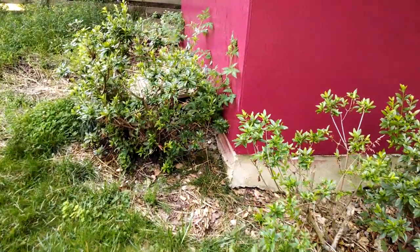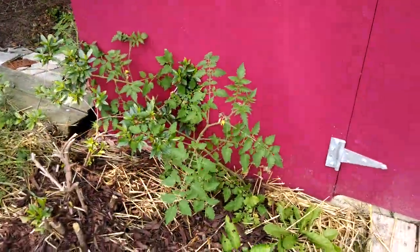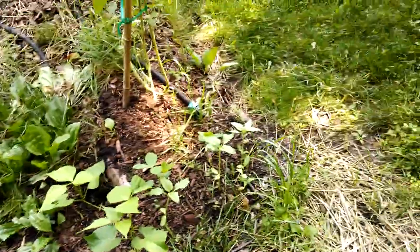I've even got some tomatoes and peppers growing up here along the shed. So just about every space that I can think of putting stuff this year, I am.